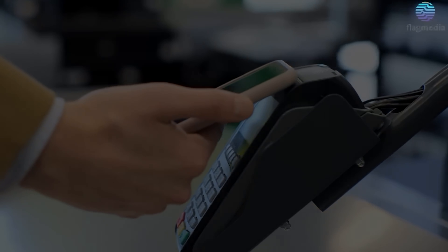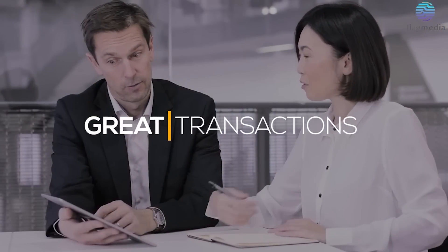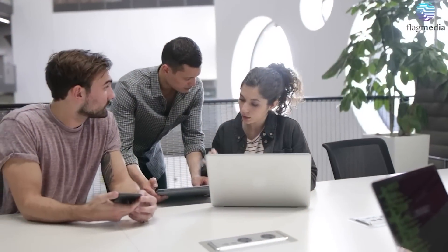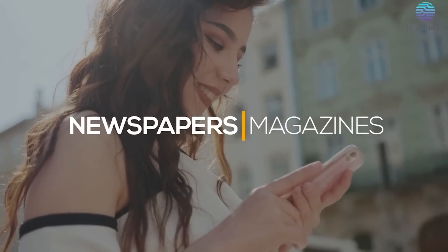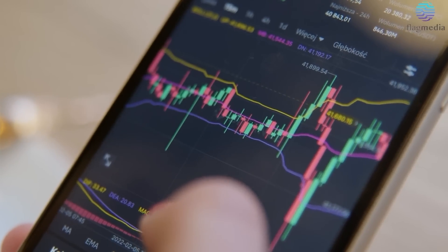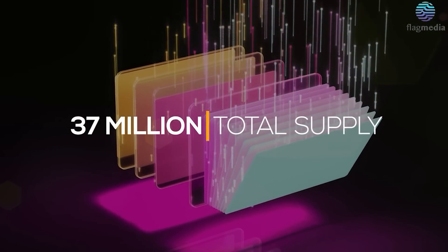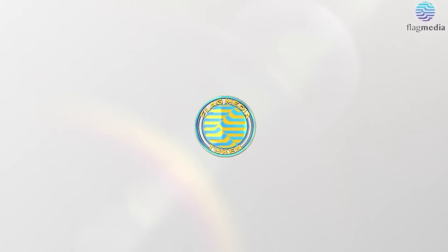With hundreds of Flag Media partners gearing up to accept Flag Tokens for payment, here's an opportunity to be part of an ecosystem that offers great transaction throughput at cheaper fees. By working with Flag Media, you can amplify your company's message through dozens of popular digital newspapers and magazines. Flag now trades on many popular exchanges, and with only 37 million in total supply and less than 8 million in circulation, we expect Flag Token will remain popular for quite some time.